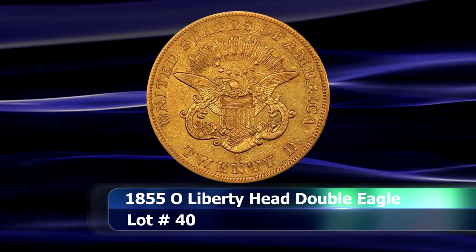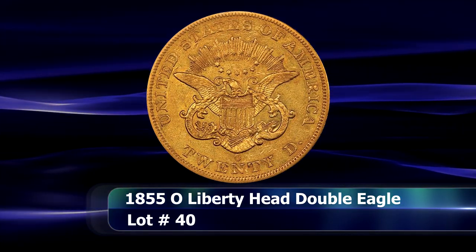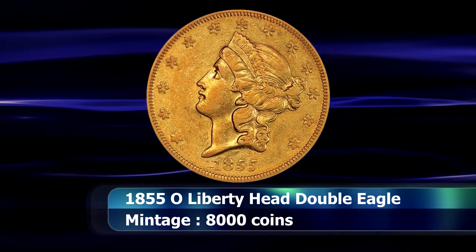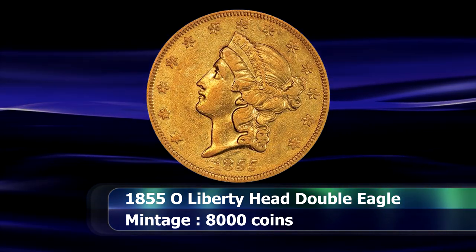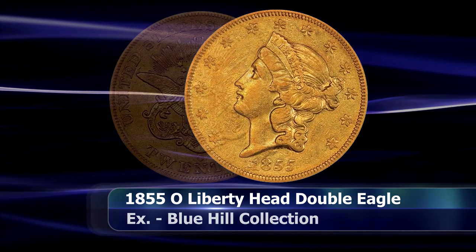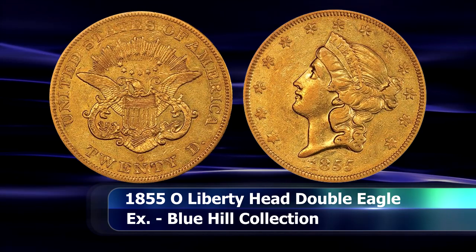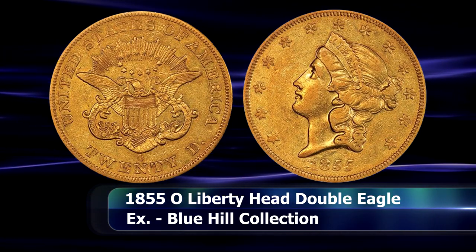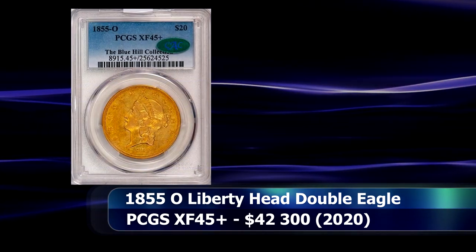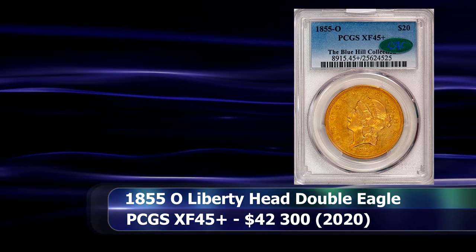The 1855 O Double Eagle is easily one of the rarest coins in the series. Out of an already meagre mintage of only 8,000 coins, there are estimated to be somewhere between only 80 and 130 coins surviving today — outstripped in terms of rarity only by the 1854 O and 1856 O issues. The current example was graded by PCGS as XF45+ and saw a closing price of $42,300.